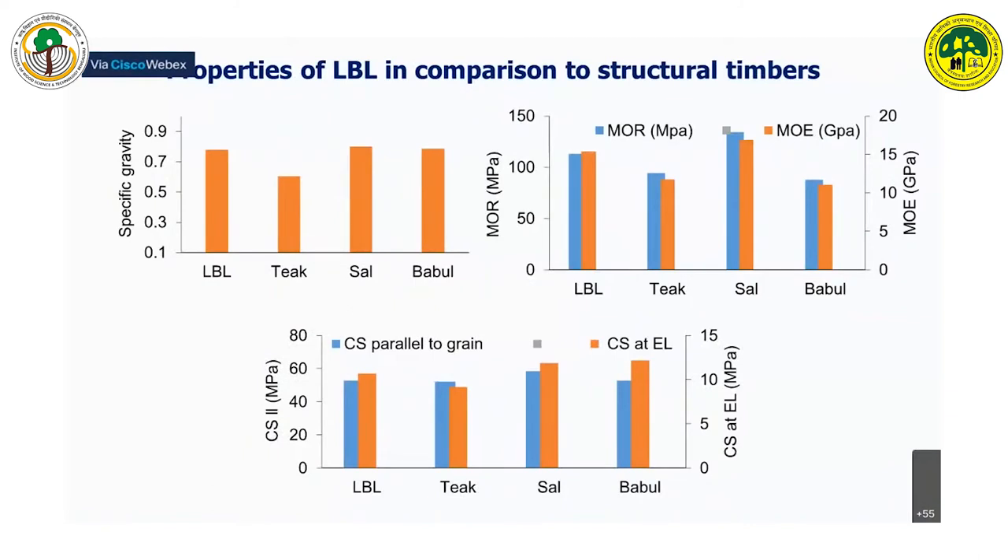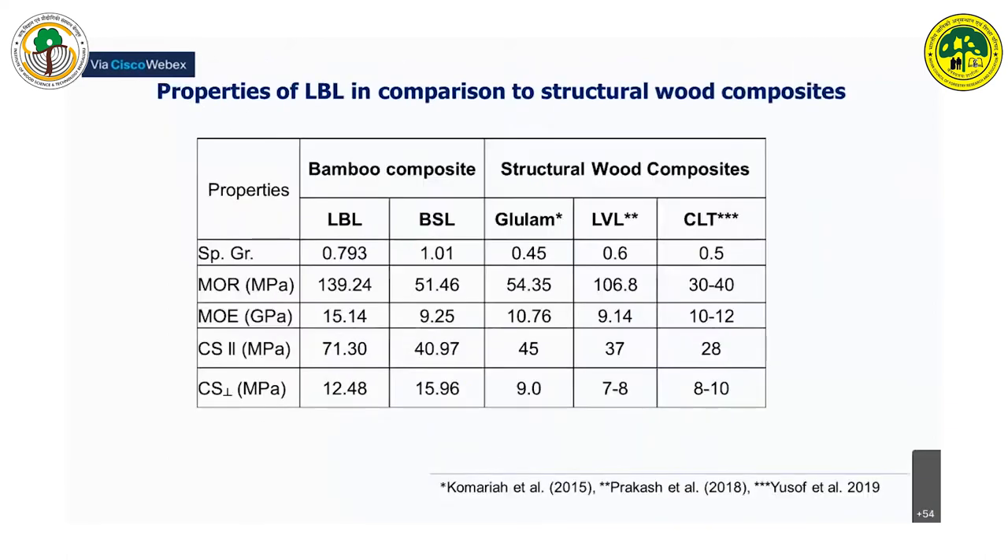We compared the properties of bamboo lumber fabricated with different species of bamboo against commonly used structural timber species. The results suggest that the properties are either comparable or far better than commonly used structural timbers. Similar results were obtained from comparative studies of bamboo composite against structural wood composites such as glulam and CLTs, with properties at par with most composites available in the market.